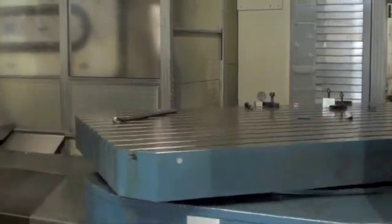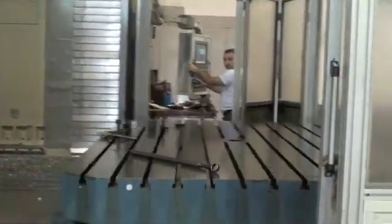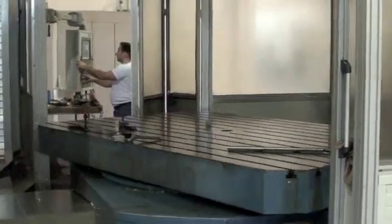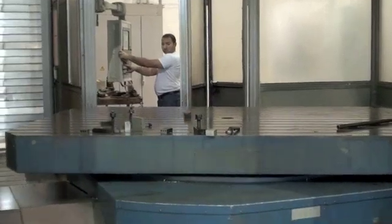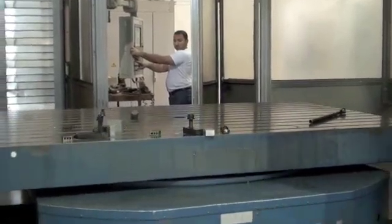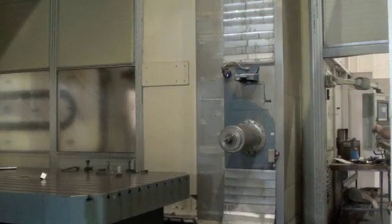It has an X-axis travel of 157 inches, the Y-axis is 118 inches, and the Z-axis is 60 inches on this traveling column boring mill. Max feed rate on all axes is 590 inches per minute.